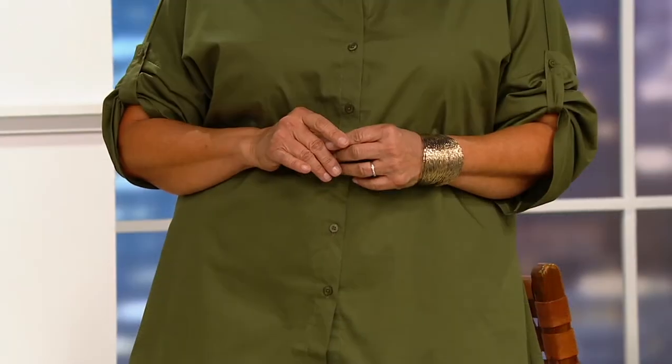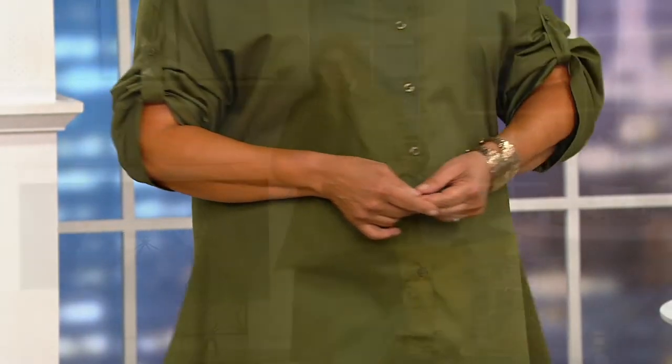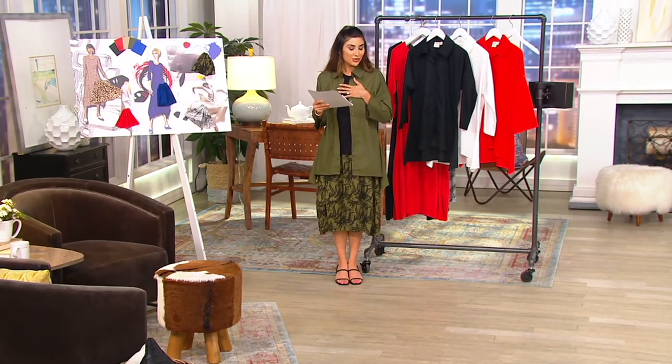I love that Lydia is showing you that roll tab sleeve worn up — it gives a totally different personality. Then wearing it down is something that feels fresh and cool. Make it your own — that's what's fun about fashion.